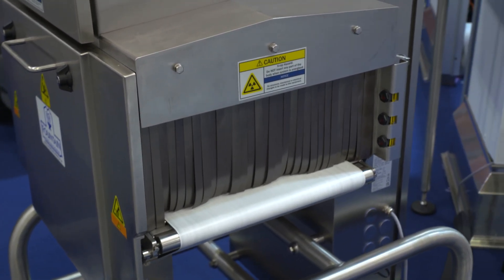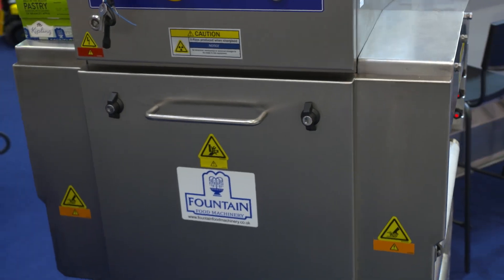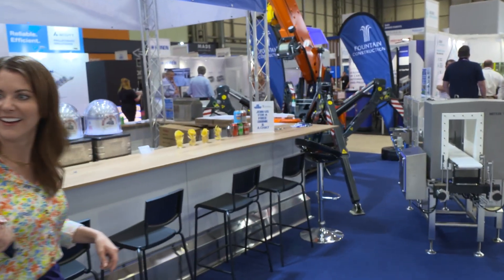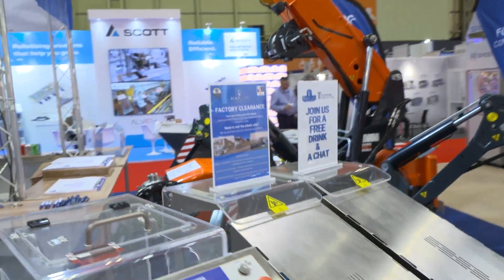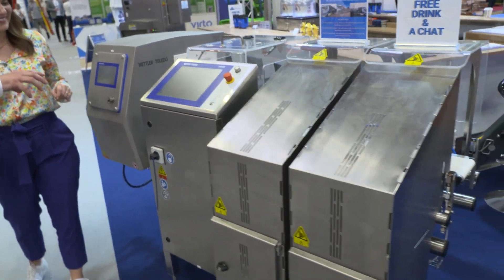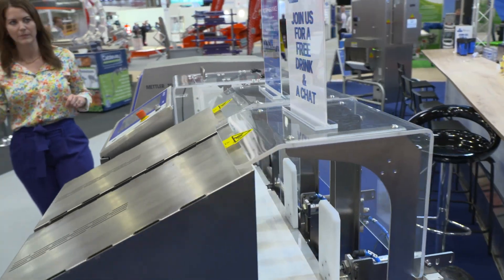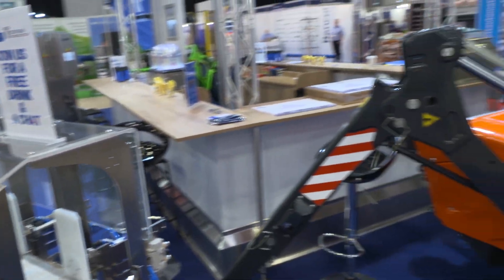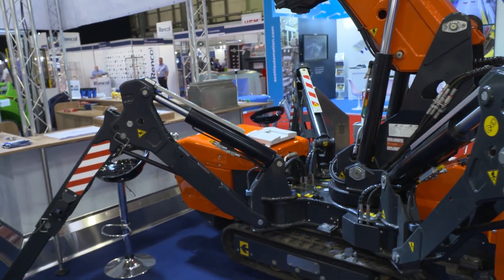We've got the Avant and the spider crane over there. Should we have a look at the crane? We'll go for a little wander over here to have a little look at the crane. Wow, the spider crane - it does look like a spider! I don't think I was quite expecting that. So we've got a combination machine here, which is a metal detector and a check weighing machine, and then yeah, this is the real showpiece.